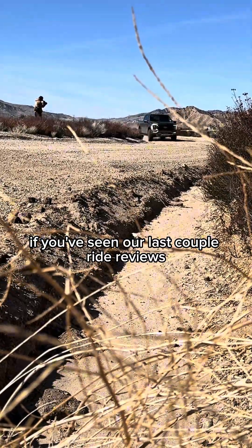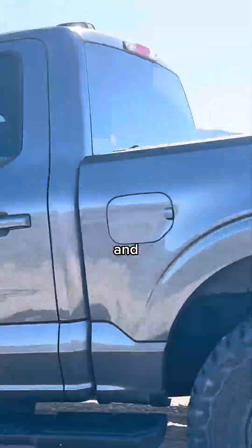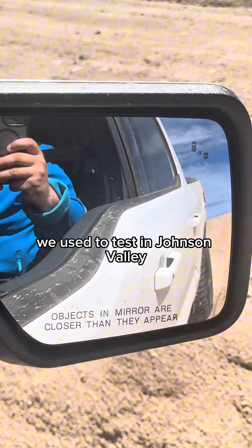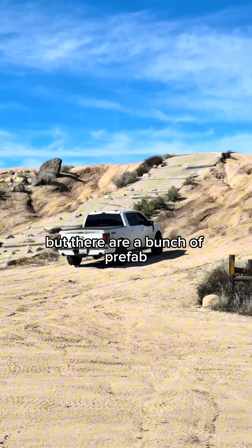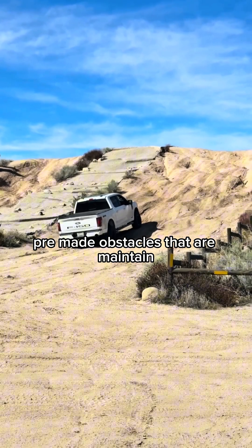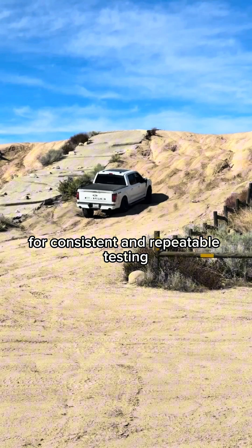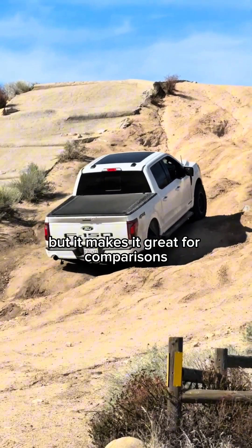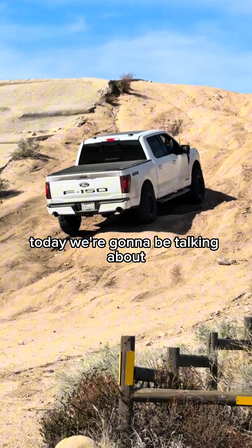If you've seen our last couple of ride reviews over on YouTube, you've probably noticed we've changed our testing grounds — definitely one of the best decisions we have ever made. We used to test in Johnson Valley, but now we're using a location with prefab, pre-made obstacles that are maintained so they're the same every time we hit them for consistent and repeatable testing. Not only do we know exactly what we're getting into, but it makes it great for comparisons.